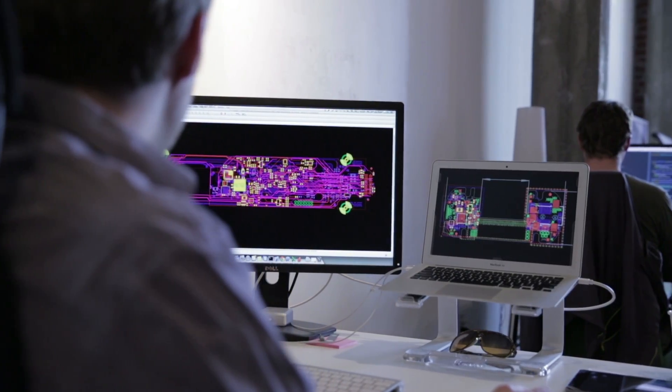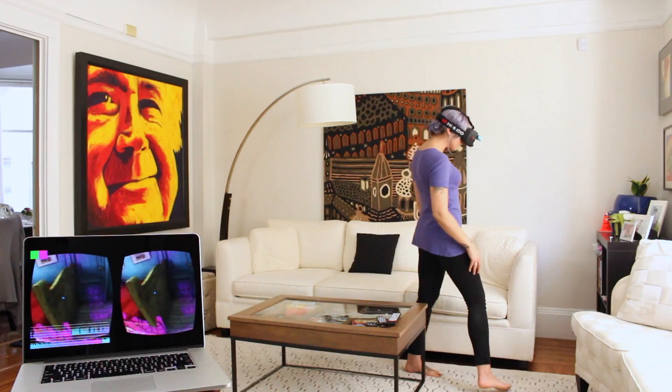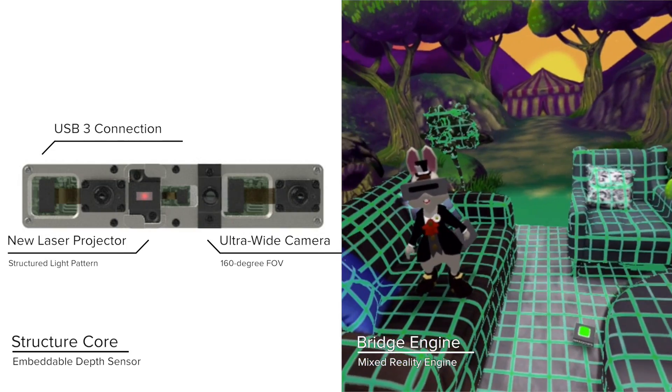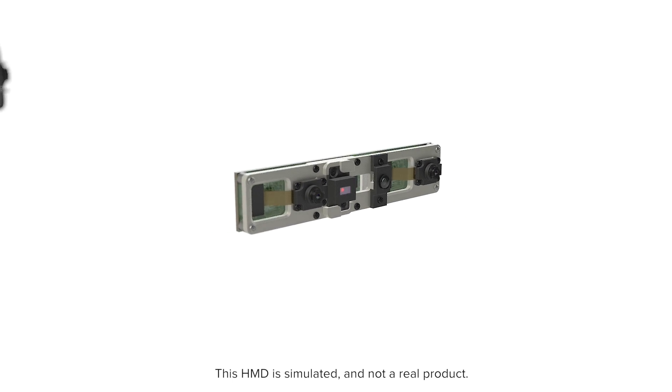Today, we're changing that. Bridge Engine, our self-contained 6DOF positional tracking software, is now available for integration into AR and VR devices alongside our next-generation depth sensor, Structure Core.